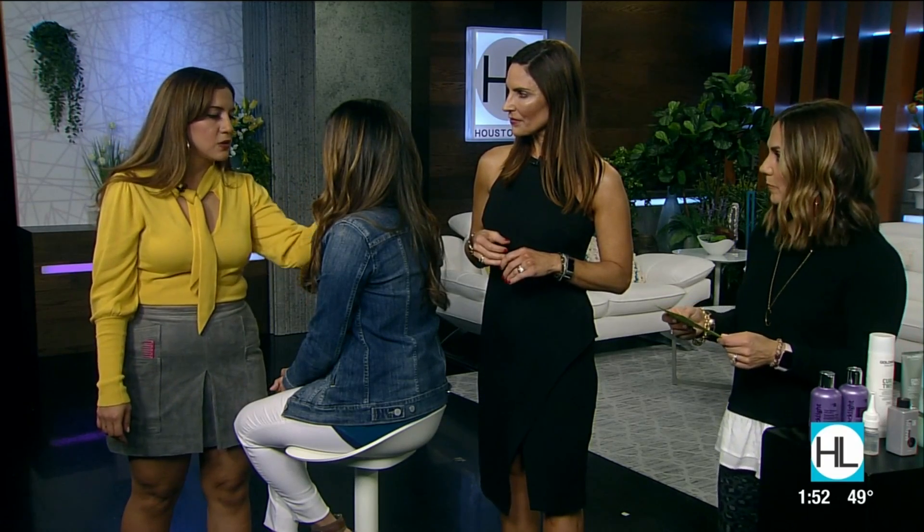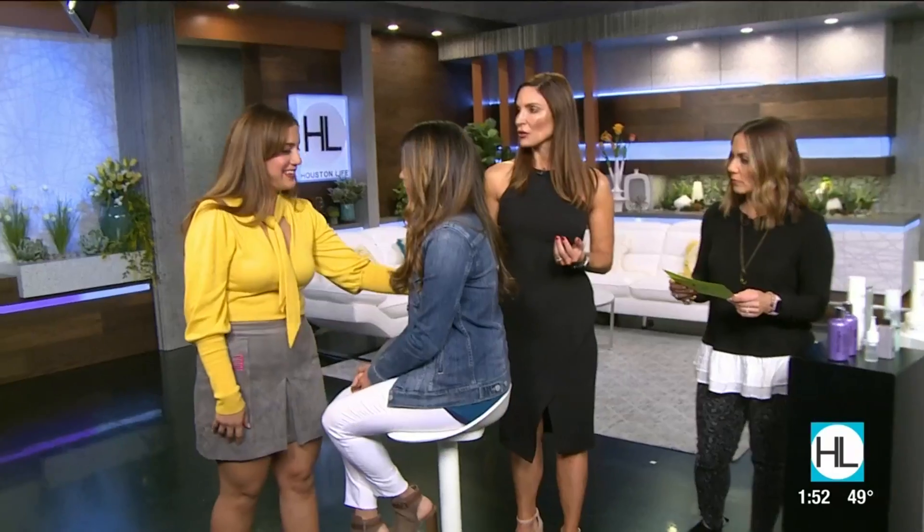We went through and did a full balayage, playing with the lightness she already had in her hair, then topped it off with a toner. We also did the Goldwell Ampoule for blondes and highlights — that's a great way to seal in the color and gives it extra shine. Just like Brianna, Claudia has warmth in her hair that tends to go a little orange, so we use a blue shampoo to counterbalance that.